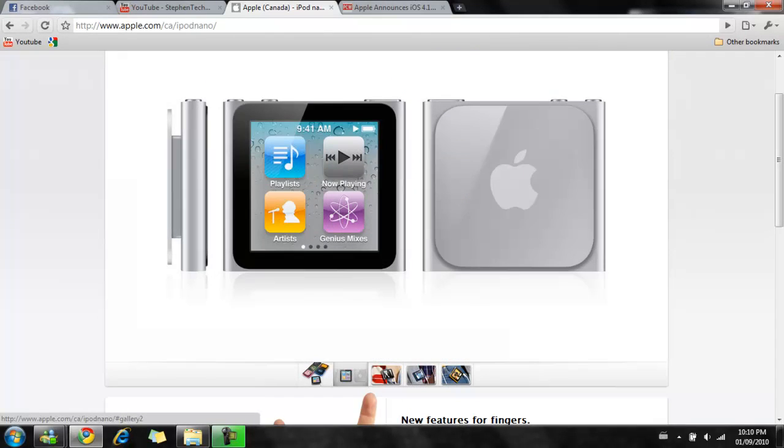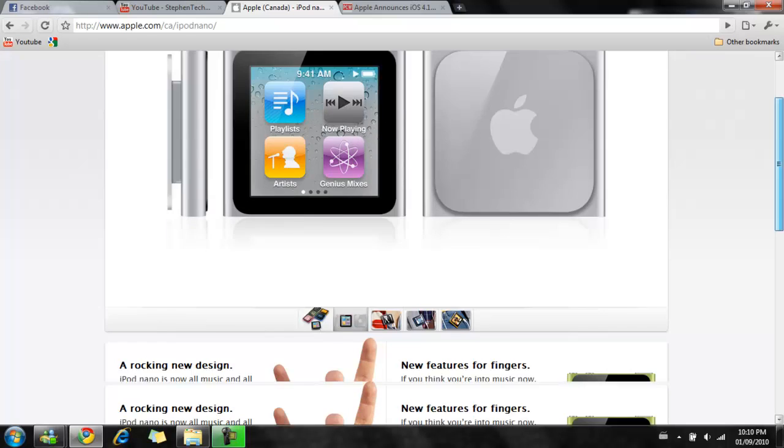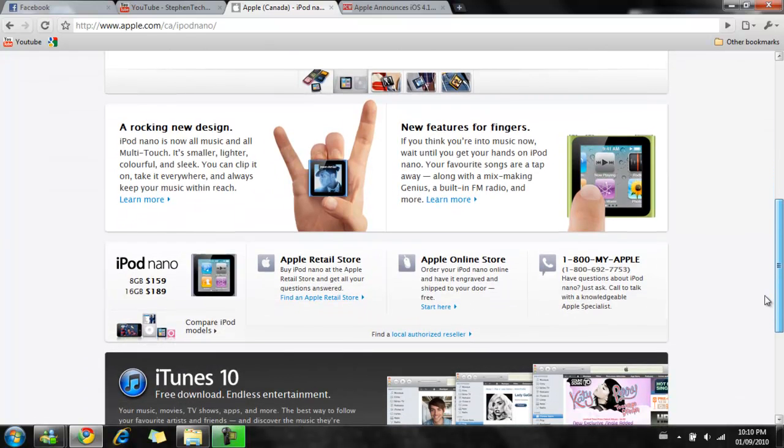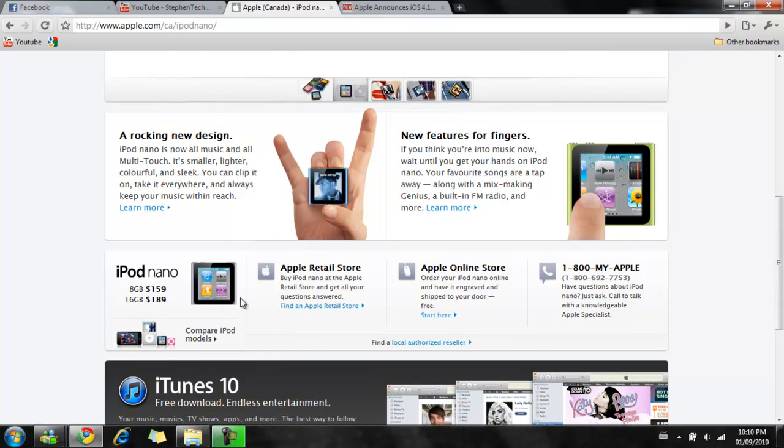This device — and here's a little picture of each — is really, really small, guys. The Shuffle and the new Nano look really, really small. The packaging is tiny. You can put it in your pocket, no problem, with the packaging too. The new iPod Nano sells at $159 Canadian for 8GB and $189 Canadian for 16GB.